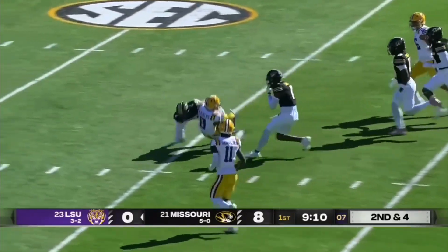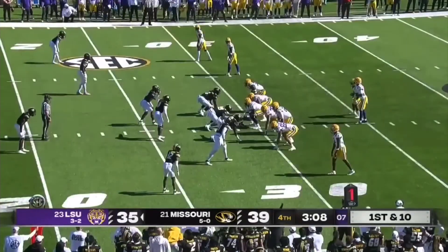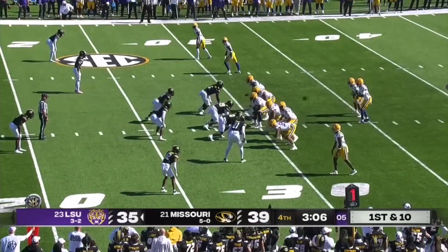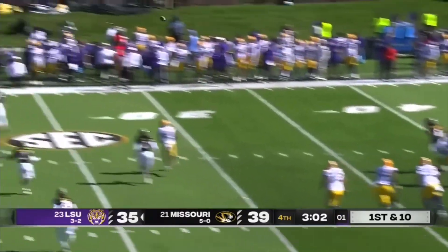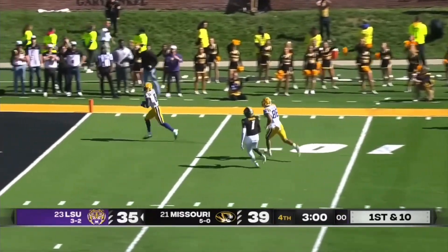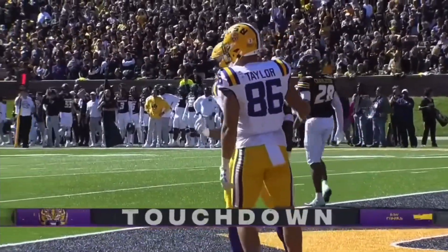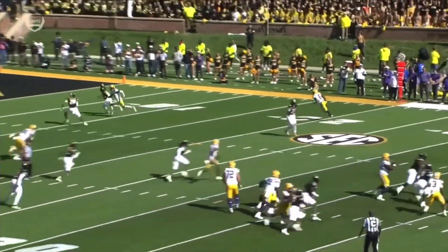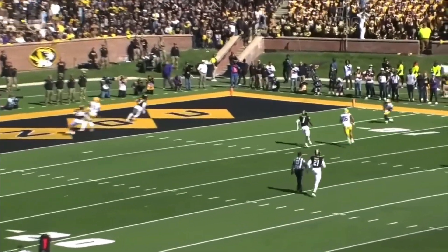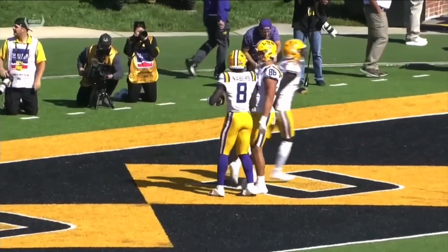Malik Neighbors, pulled down from behind, all the way down to the Mizzou 30. 141 yards rushing for Daniels. He looks to throw here — out of the pocket, zipped one down the sideline, wide open for an easy walk-in touchdown for Neighbors. The corner and the safety ended up taking the post, which was Brian Thomas Jr. in there. You might want to cover the best player.